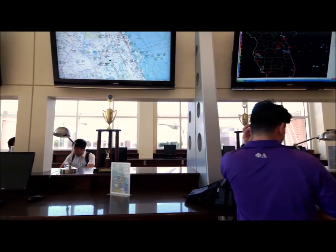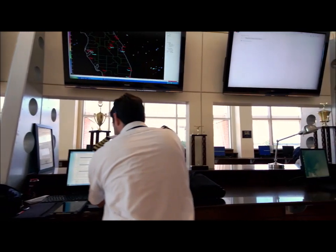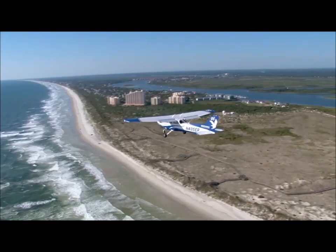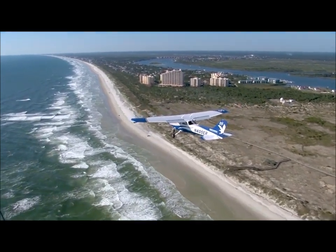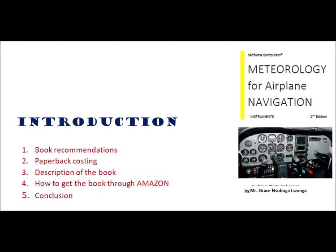It also allows you to compare your pre-flight performance calculations to your actual in-flight performance. When used together, pilotage and dead reckoning allow you to fly your route as safely and efficiently as possible and will keep you thinking ahead of the airplane.